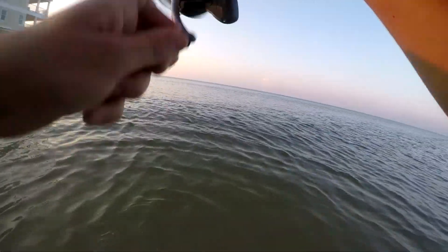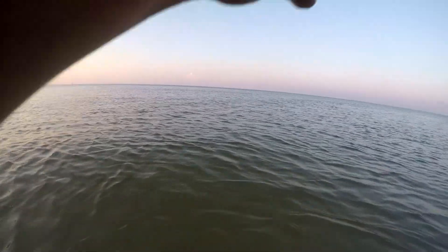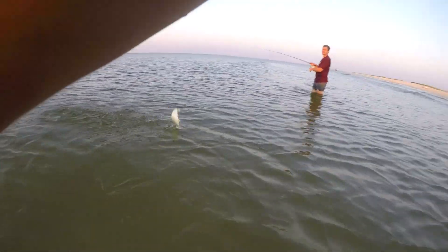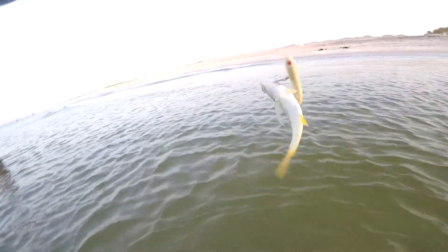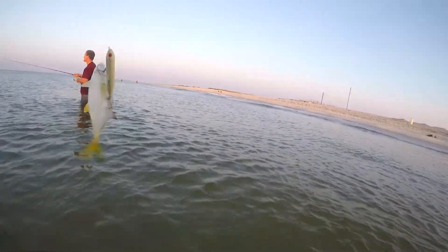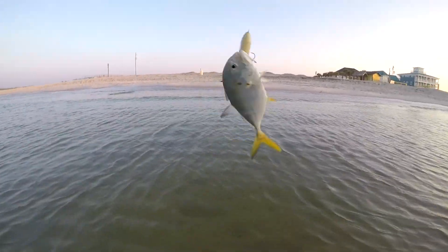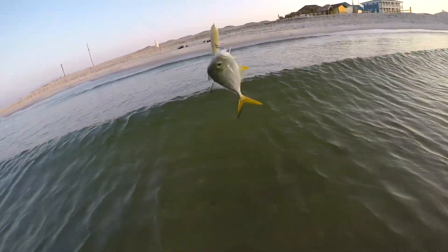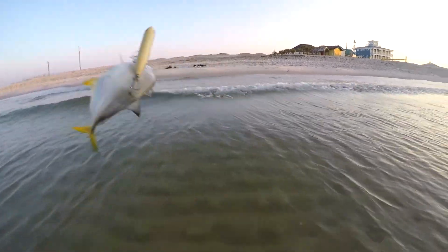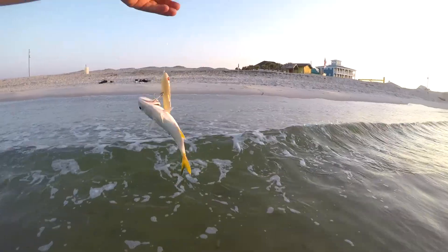There we go — it's a baby Jack. I'll grab some pliers, it's in there. First catch is a little Jack, that's my first Jack I've ever caught, and of course it's something of this size. You know what, whatever — I caught a fish, I'm excited.